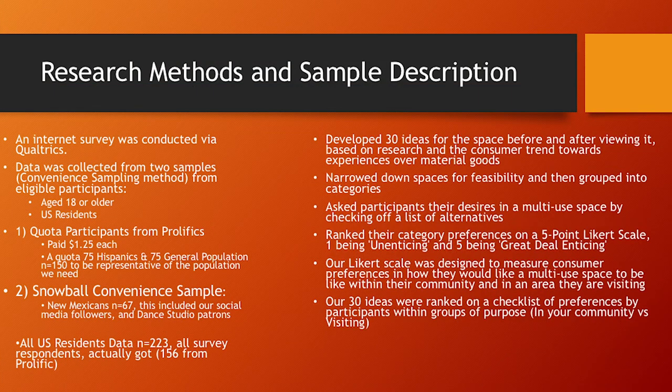For our research method and sample description, we conducted an internet survey via Qualtrics. Data was collected in two different samples using a convenience sampling method. Participants had to be at least 18 and US residents. For Prolific participants, we paid $1.25 each and had a quota of 150, with at least 75 Hispanics and 75 from the general population. We also did a snowball convenience sample with dance studio participants and New Mexicans in general, including social media followers. In all, we got 223 survey respondents.